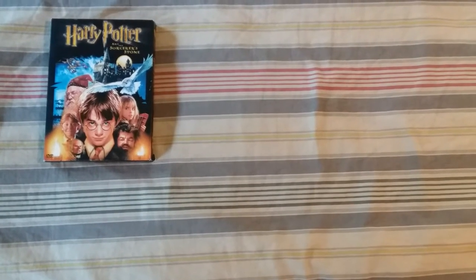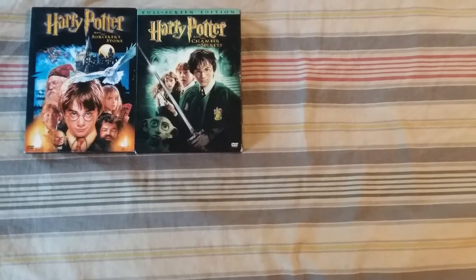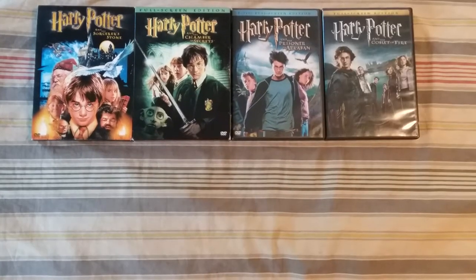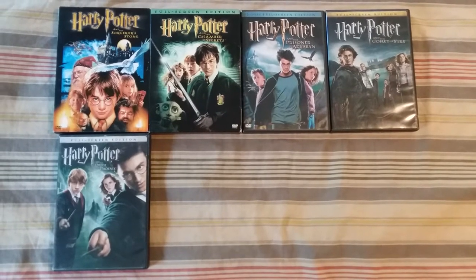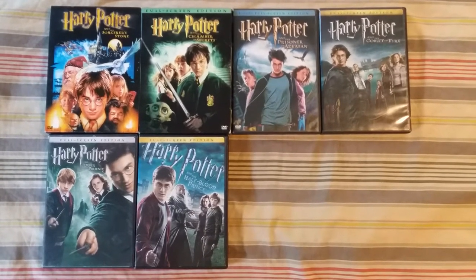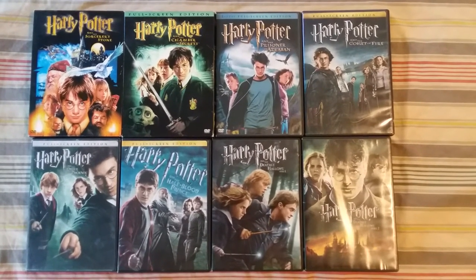Harry Potter and the Sorcerer's Stone, Harry Potter and the Chamber of Secrets, Harry Potter and the Prisoner of Azkaban, Harry Potter and the Goblet of Fire, Harry Potter and the Order of the Phoenix, Harry Potter and the Half-Blood Prince, and Harry Potter and the Deathly Hallows Parts One and Two.